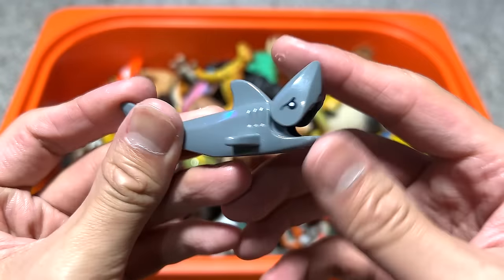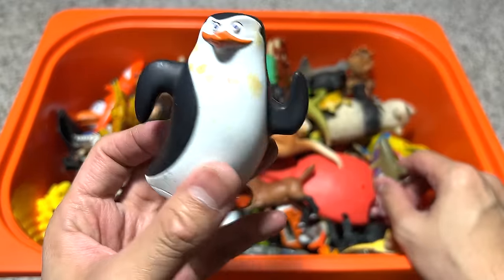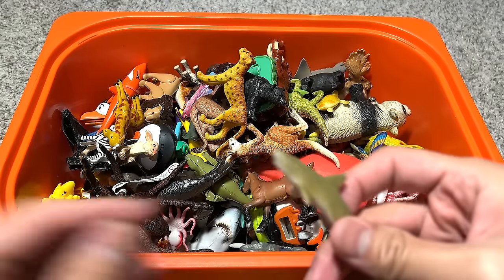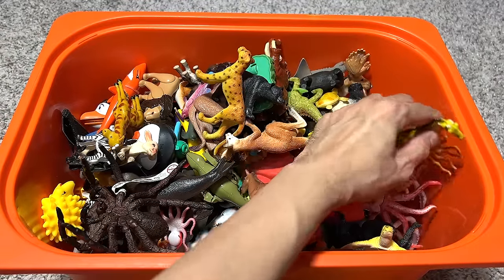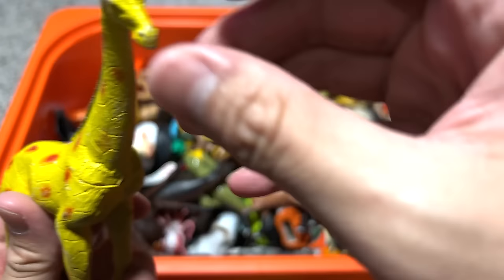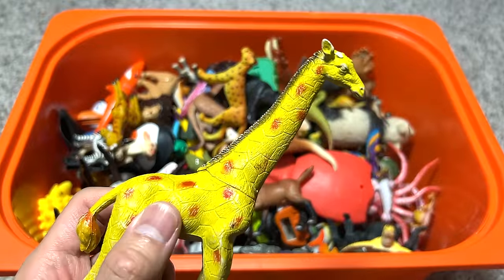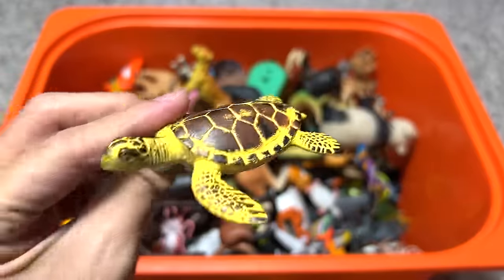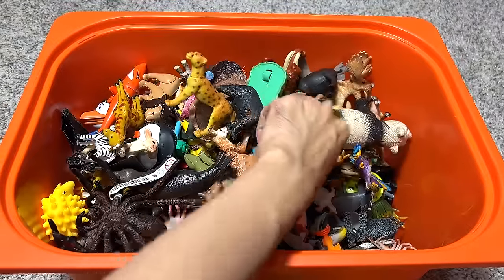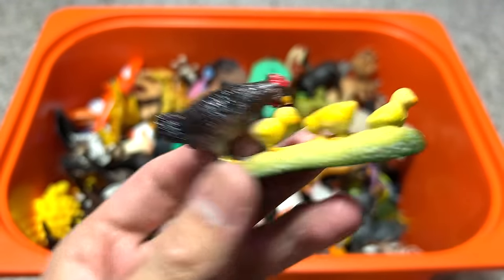This is like a Lego shark, I think. Another penguin from Madagascar, and here is like a mini shark. Let's see what else we've got — a giraffe, but the giraffe has some missing ears. A squid, nice one. A turtle.